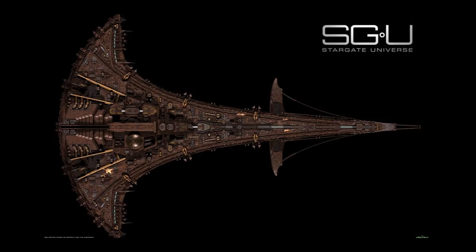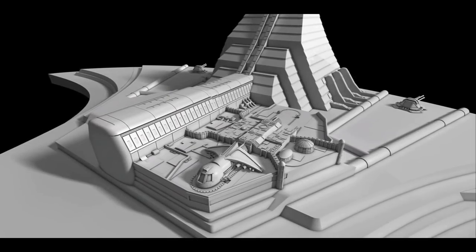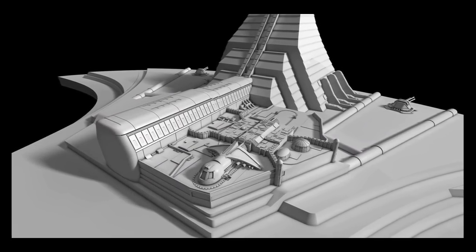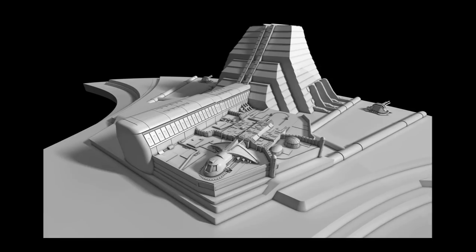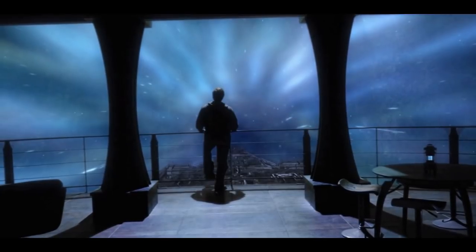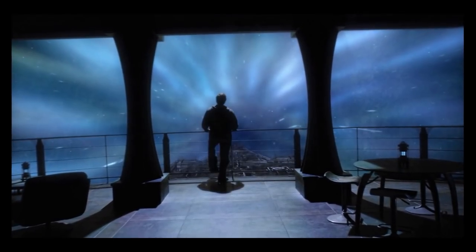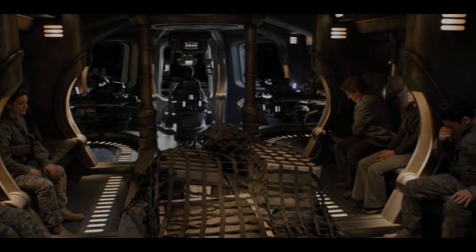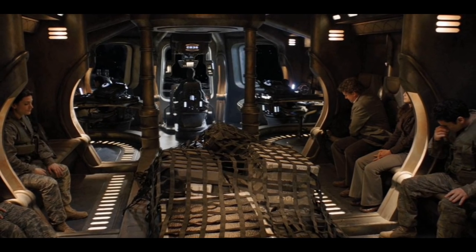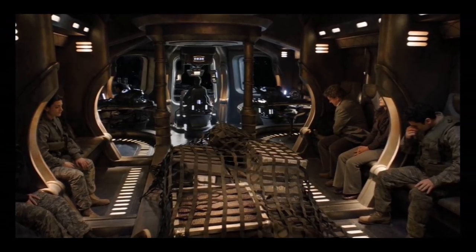Destiny possesses a vast array of yellow energy weapons, comprised of a large number of double barrel weapon turrets located along the ship's hull. These turrets appear to be anti-fighter weapons, capable of rapid fire and tracking to destroy smaller ships. Given enough time and under the right circumstances, they are capable of greatly diminishing Destiny's power reserves. The weapons draw power from the shields while active, diminishing the defense in favor of offense. However, this could be because most of the ship is non-operational, suggesting that it may not be a power problem, but a power transfer problem.